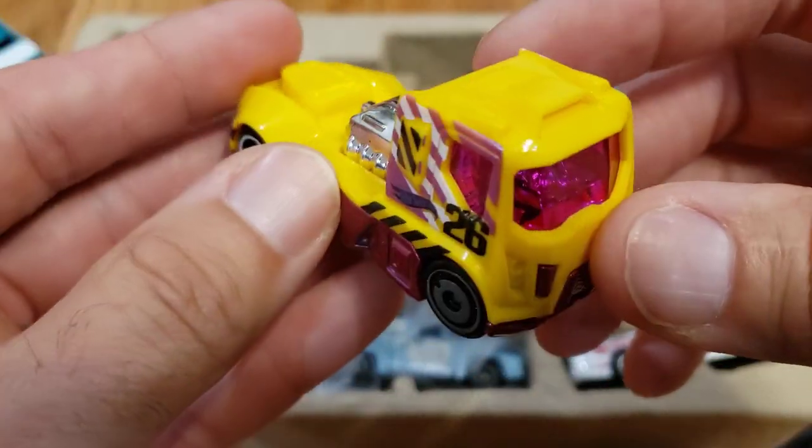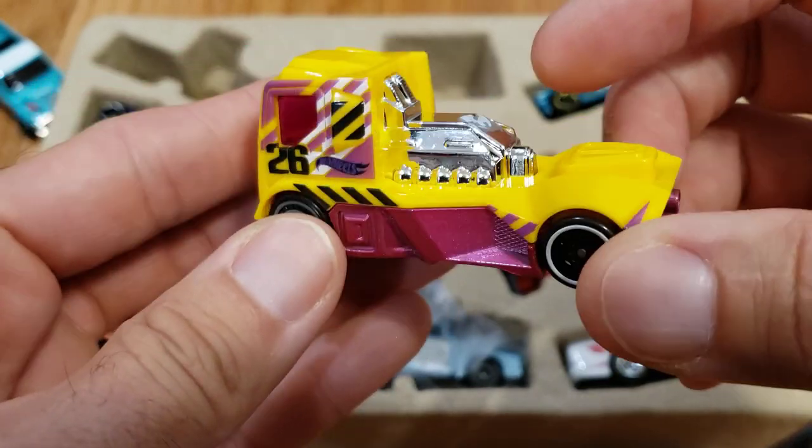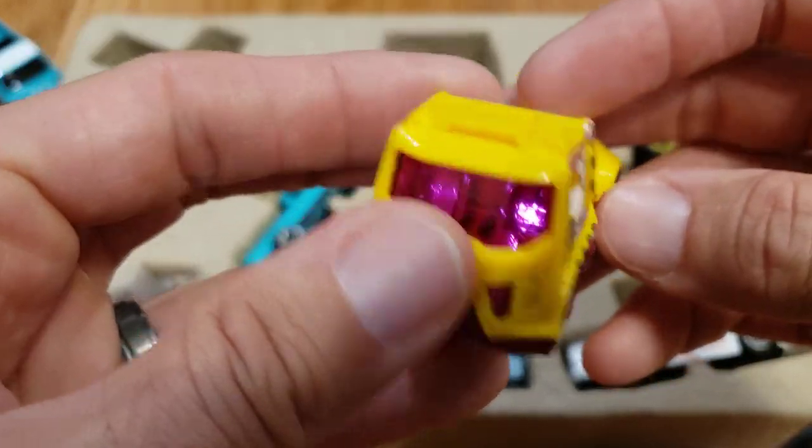Next we have the Renin Rig — this is a fantasy casting, and it's also one that is not a multi-pack exclusive. You can get this on a regular card.